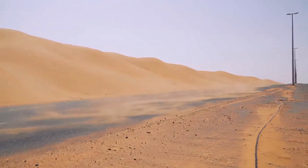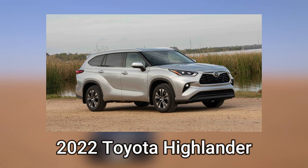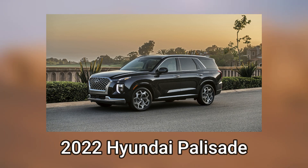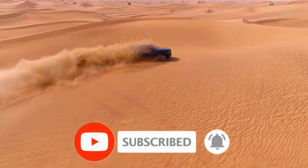Utilizing Consumer Reports' suggested lists is quite beneficial for this reason. The 2022 Kia Telluride, 2022 Toyota Highlander, and 2022 Hyundai Palisade are all offered by Consumer Reports if you're looking for a mid-sized three-row SUV. Before we continue, please subscribe and click the bell symbol to receive more videos.